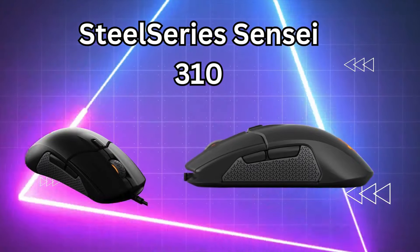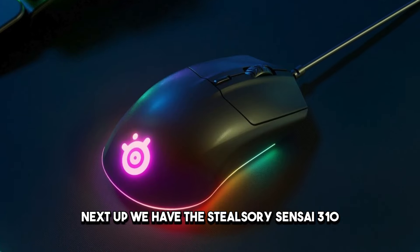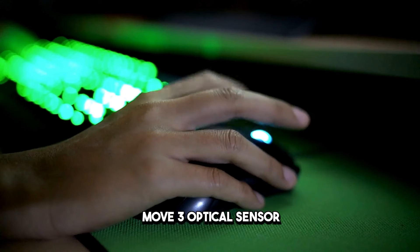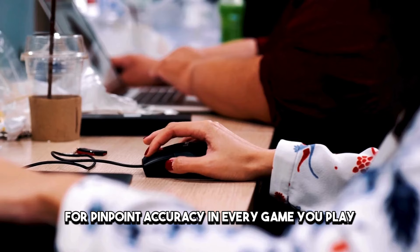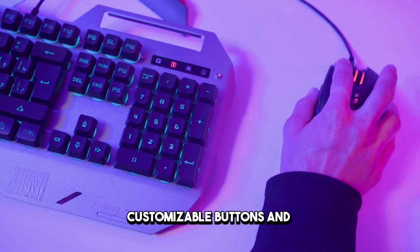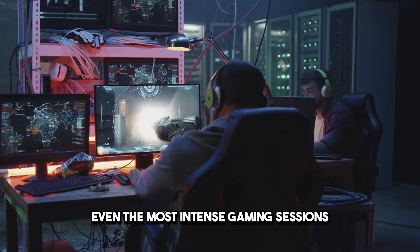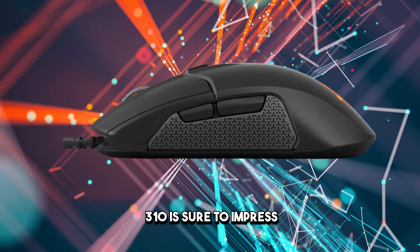Number 2: SteelSeries Sensei 310. Next up, we have the SteelSeries Sensei 310, a mouse designed for the discerning gamer who demands nothing but the best. Featuring SteelSeries' TrueMove 3 optical sensor, this mouse offers true 1-to-1 tracking for pinpoint accuracy in every game you play. Combined with its ambidextrous design, customizable buttons, and ultra-durable construction, it's built to withstand even the most intense gaming sessions. Whether you're a professional esports athlete or a casual gamer, the Sensei 310 is sure to impress.